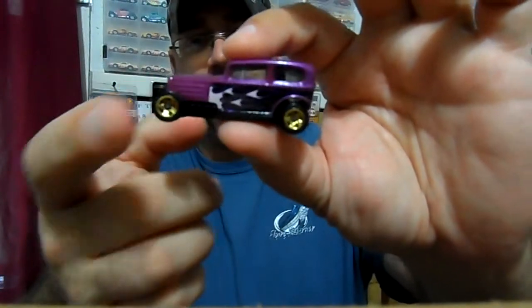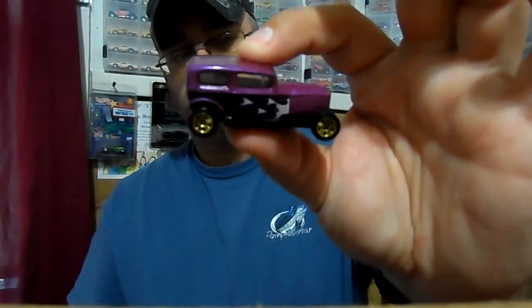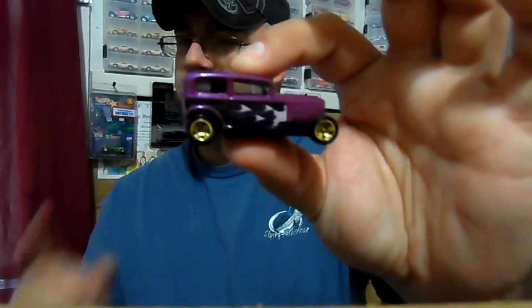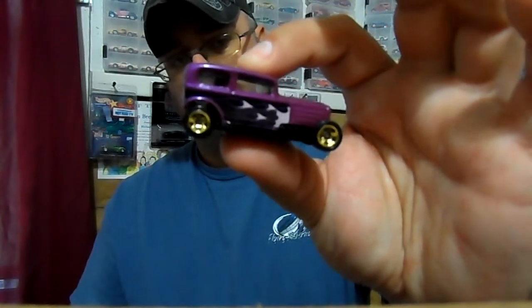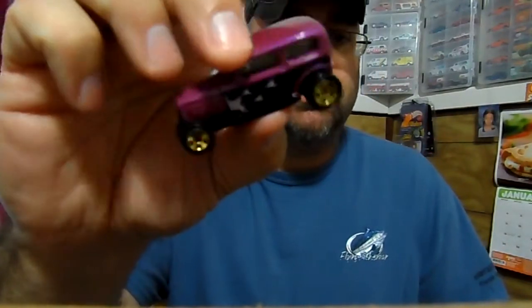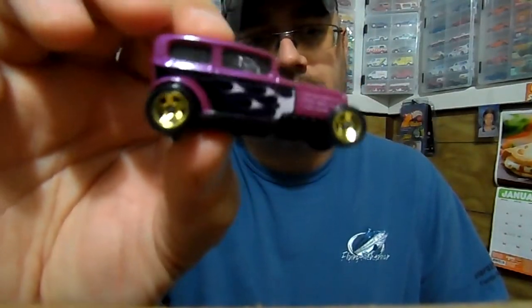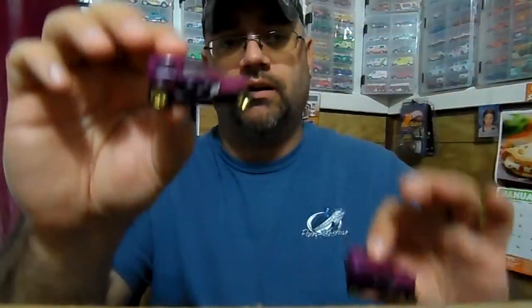Only available in the 20-pack. I have not seen this car in a 5-pack or a 3-pack — or a 9-pack. Maybe a 9-pack, but not a 5 or a 3. Mostly found in 20-packs. You'll get this one, most likely, with the big wheels in the back and small in the front — that's how it's intended to be. This one has to be an error. It could be a variation, but either way, it's very rare.